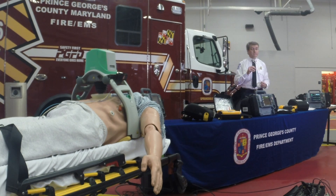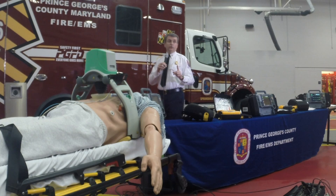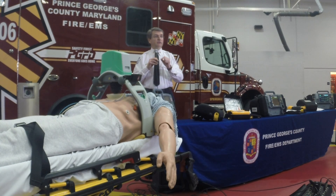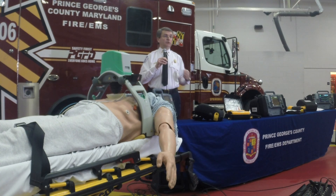Question: What do you think the learning curve is going to be on getting people in the field comfortable with this? The vendor says that in order to teach a person who has experienced CPR — and all of our providers are experienced — it takes one hour to teach them how to use that device. It's that simple. You can apply that device in 15 seconds if you have a trained crew, so it minimizes the hands-off time when you're doing CPR.